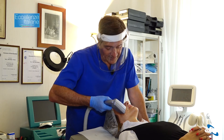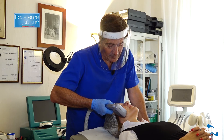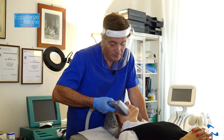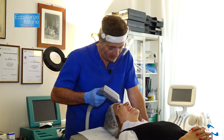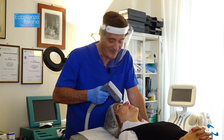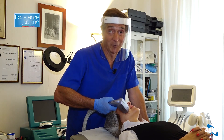Ecco il manipolo per il laser a diodo frazionato: clicchiamo sul viso della paziente e iniziamo. Com'è? Assolutamente sopportabile. Bene, perché ne dovrei sopportare 600 di colpi, quindi insomma... noi andiamo avanti e ci vediamo dopo.